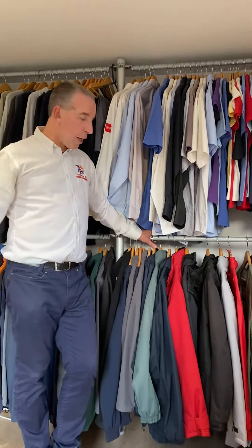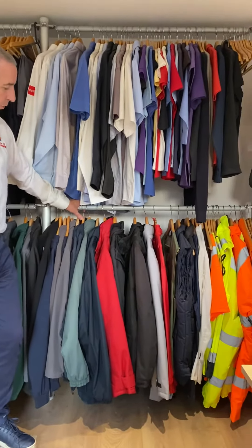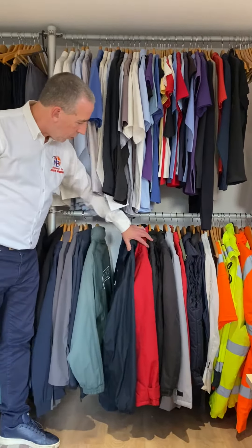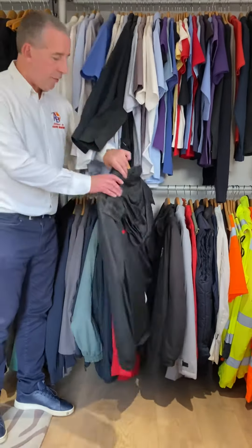So today I'm going to focus on jackets. Jackets come in obviously a lot of different sizes and varieties and styles. So I'm going to show you one of our biggest sellers.